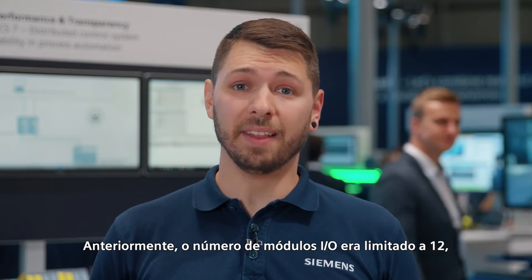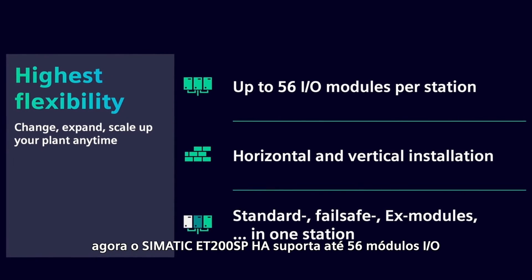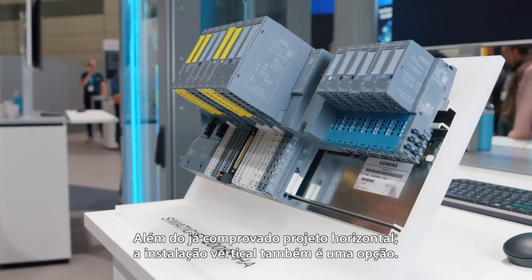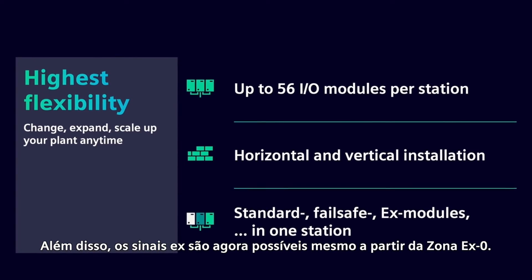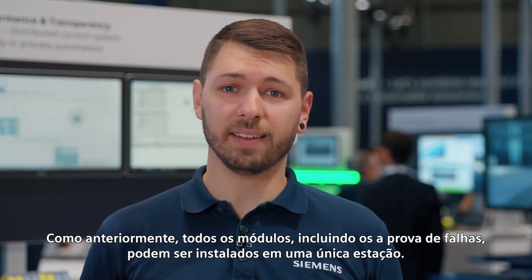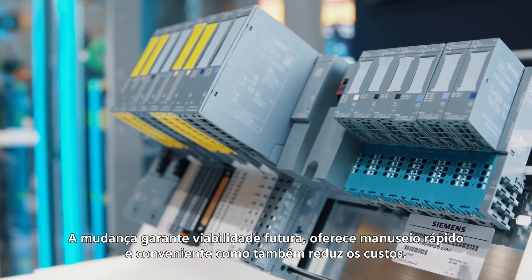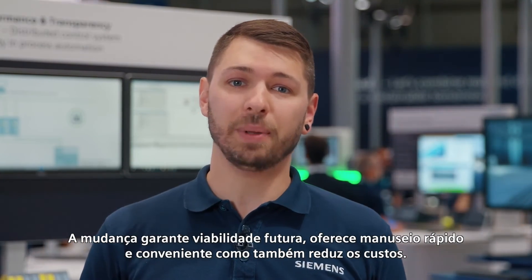Previously, the number of I/O modules was limited to 12. The successor system, Simatic ET200SPHA, now supports up to 56 I/O modules — that's over 40 more. In addition to the proven horizontal design, vertical installation is of course also an option. EX signals are now possible even from EX Zone Zero. As before, all modules including Failsafe can be installed in one station. Switching guarantees future viability, offers fast and convenient handling, and also reduces costs.